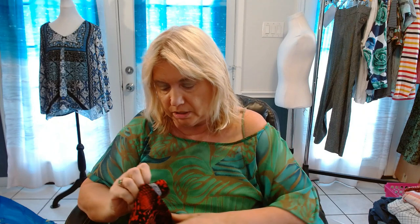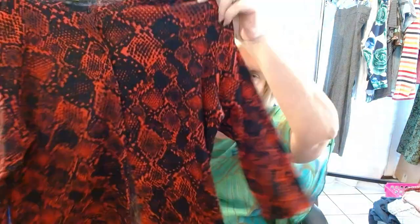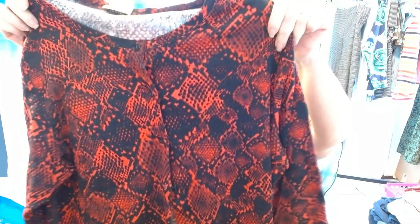Next one is by Raffaella, 1X. Raffaella sells so-so for me. This is another cardigan — super lightweight animal print, red and black.